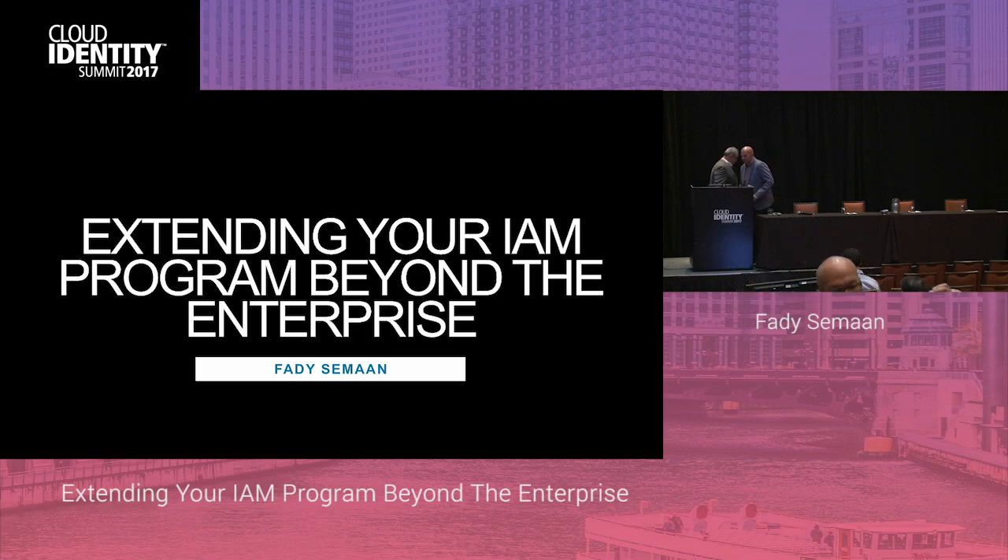Thank you, Alan. Thanks for joining me this afternoon. As Alan said, if you look today, many of the identity access management solutions tend to be enterprise or corporate focused. In this talk, I'll describe how AOL evolved our IAM solution to go well beyond the enterprise by leveraging industry standards to cover various B2B use cases.